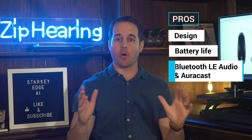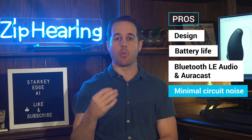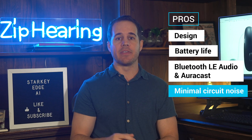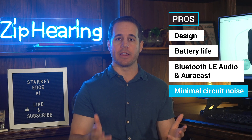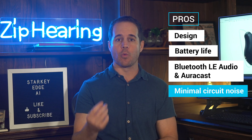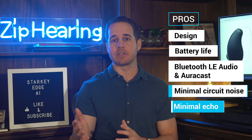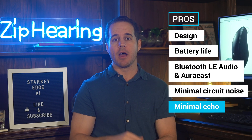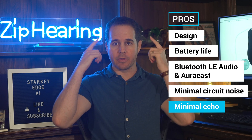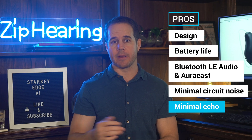I love how quiet these hearing aids are. All hearing aids have a bit of circuit noise — a white noise generated from the electronic components inside. This is something that bothers me with almost all hearing aids, and it didn't with these. It was super subtle, quiet enough that in my quiet office it didn't bother me at all. The other thing I really liked was there was minimal echo. A lot of hearing aids, when you talk, you hear your voice booming back at you. That wasn't too bad with these — I could totally tolerate it.